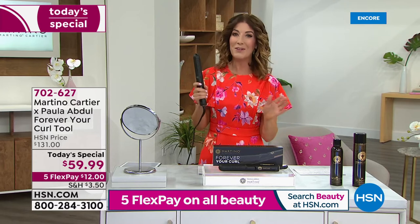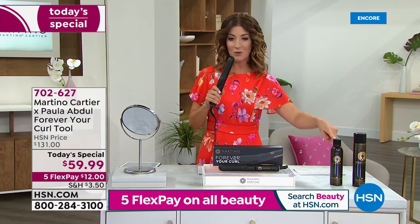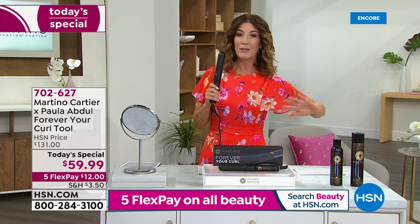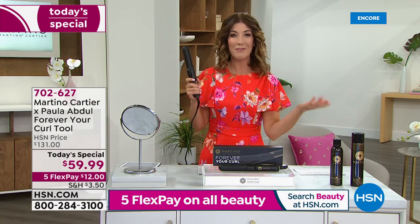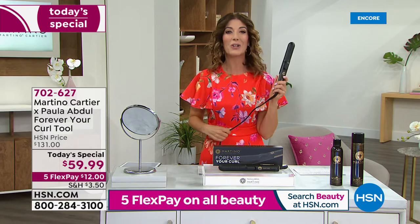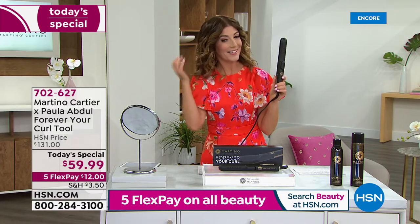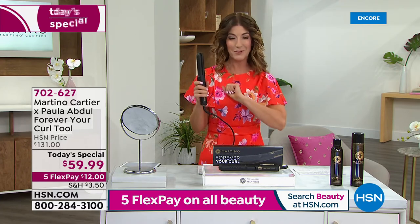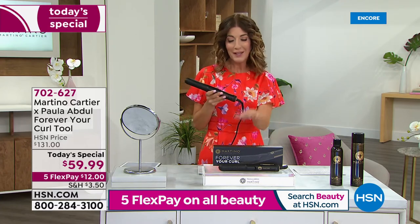We have five flex pay on all beauty, and together with the dry shampoo and the amazing 'Martino, You Have Me at Hello' hairspray, we'll give you all the tools you need and all the tips and tricks to get gorgeous beautiful curls that last and last. I just love being able to present something new that I think is going to be a perfect solution for all of you.